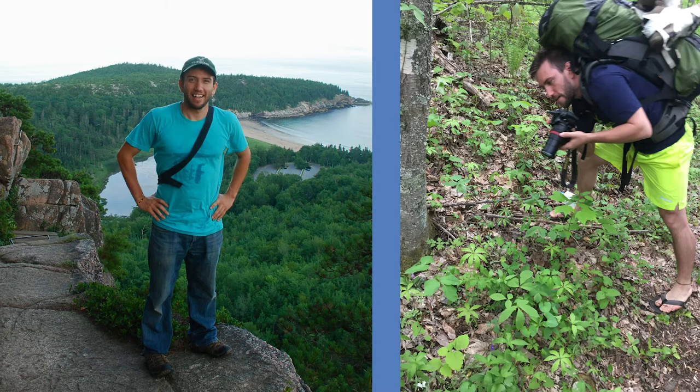Hi everyone. My name is Matthias Lannes and I'm a science illustrator and artist. I've always loved spending time outdoors and in nature, exploring the natural world and making art.